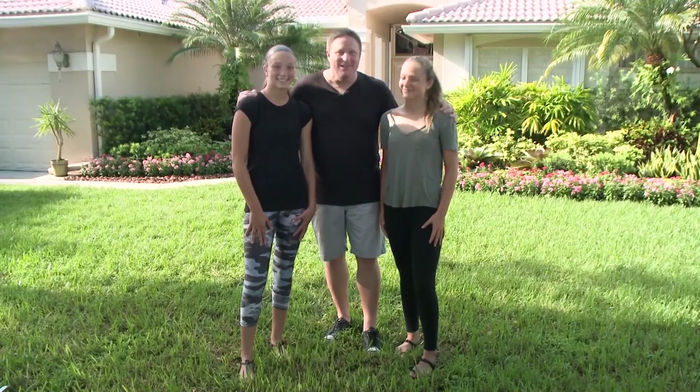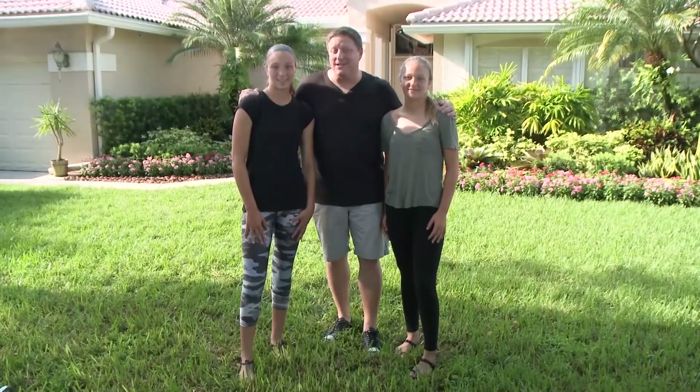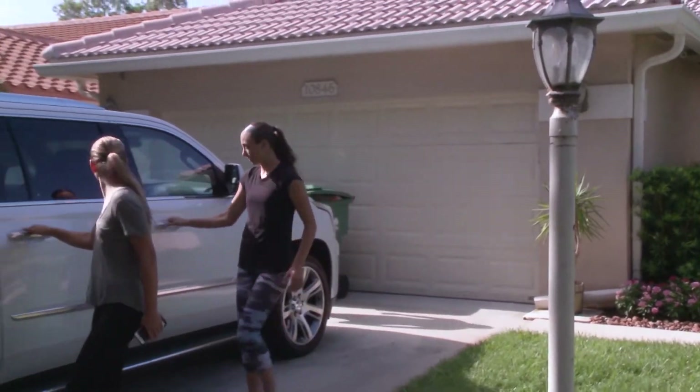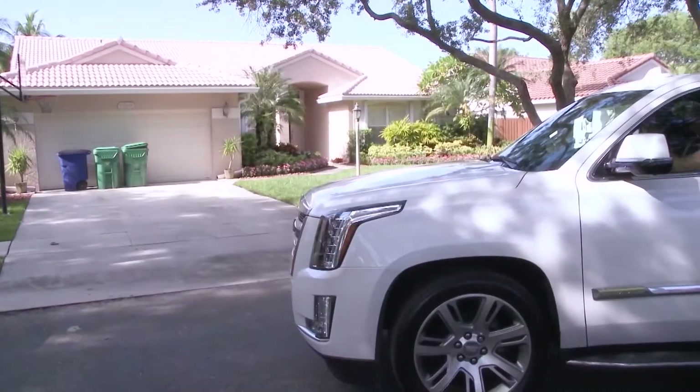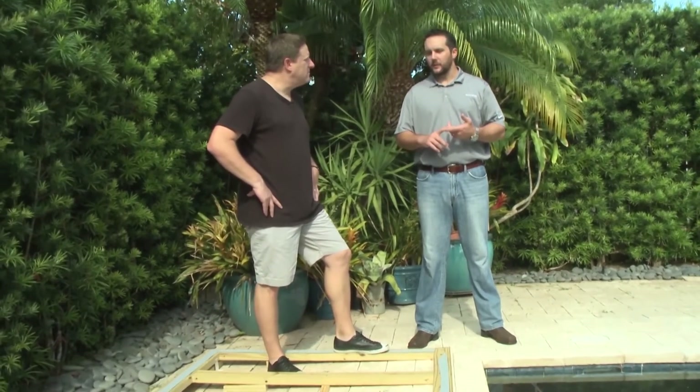Jeff Klein and his daughters Skyla and Reese are working on a really cool project to surprise mom. He's been promising his wife to put a deck in the backyard for the longest time. The girls are going to take mom to the spa for an awesome day being pampered, and when they get home, mom's going to be in for a real treat. Tyler from Knotwood stopped by to help Jeff with this surprise.